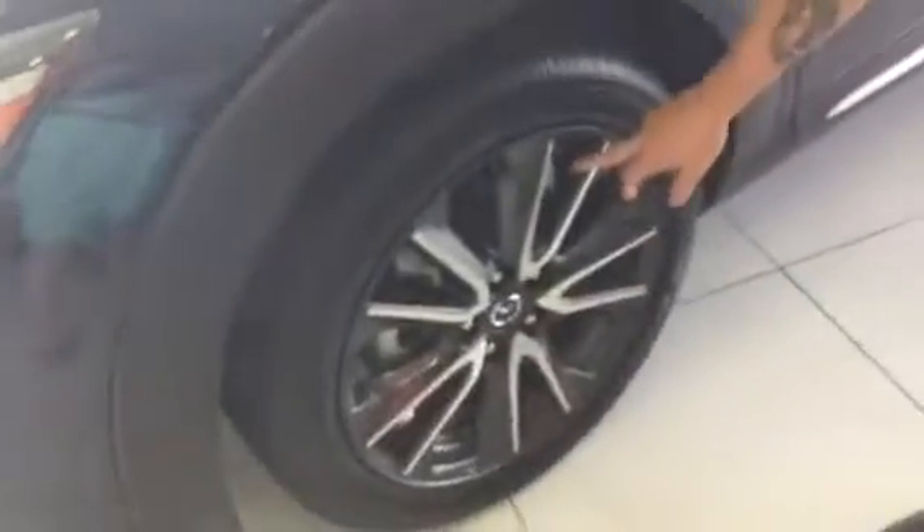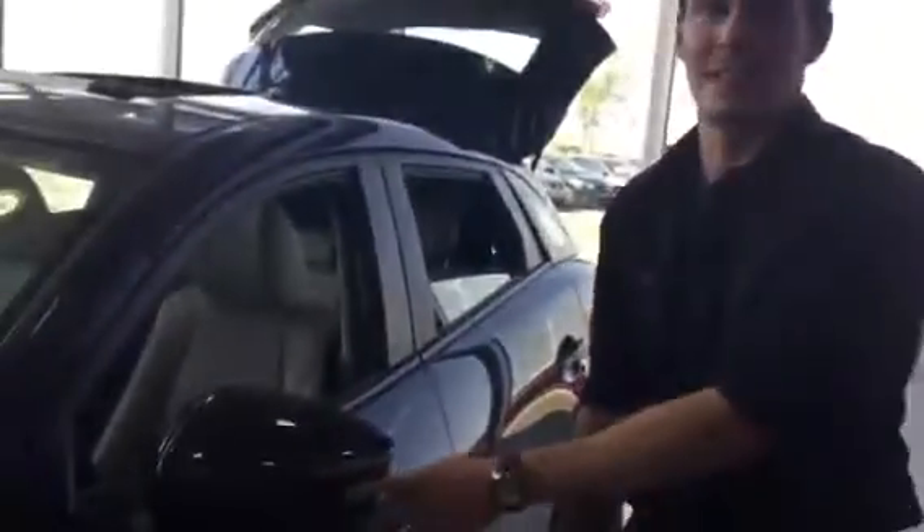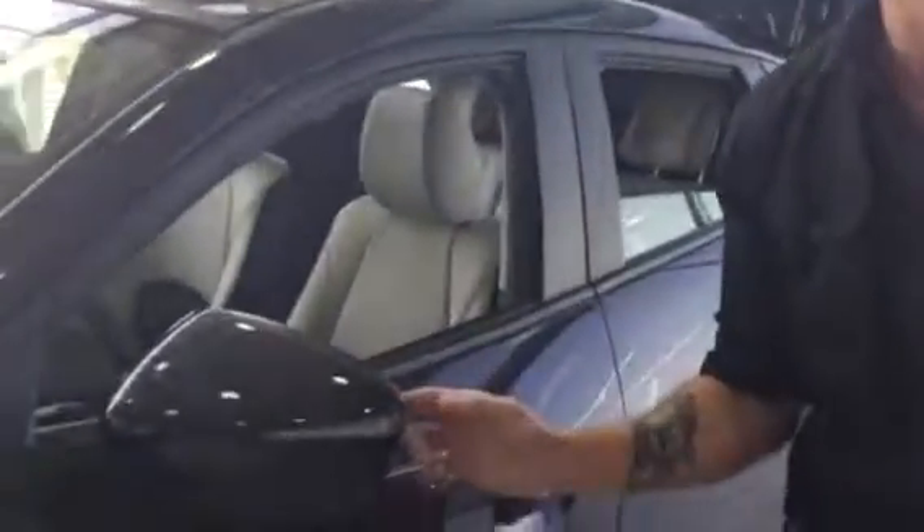On the side here, you have a nice 18-inch aluminum alloy gunmetal finish rims — very stylish, no issues. Nice little turn signal on the mirror, as well as your blind spot recognition on the inside.